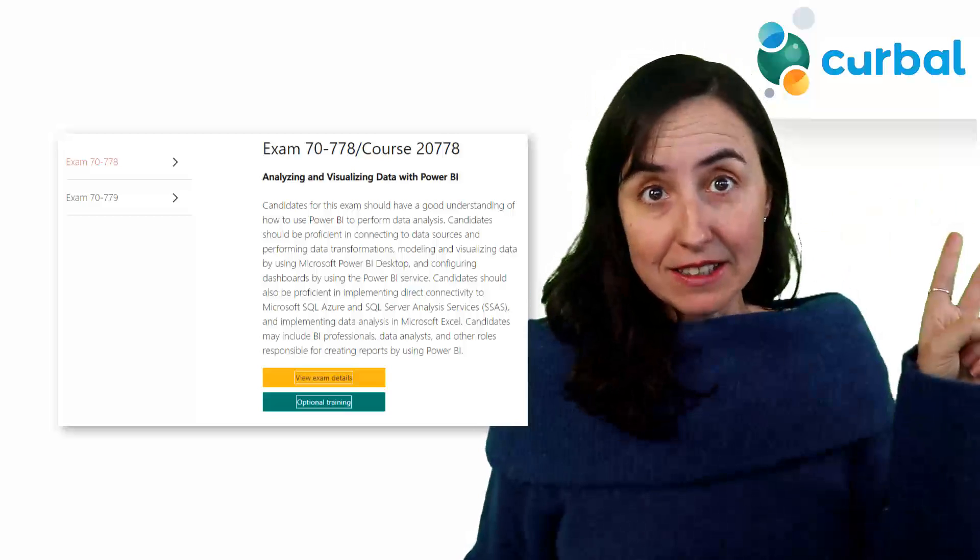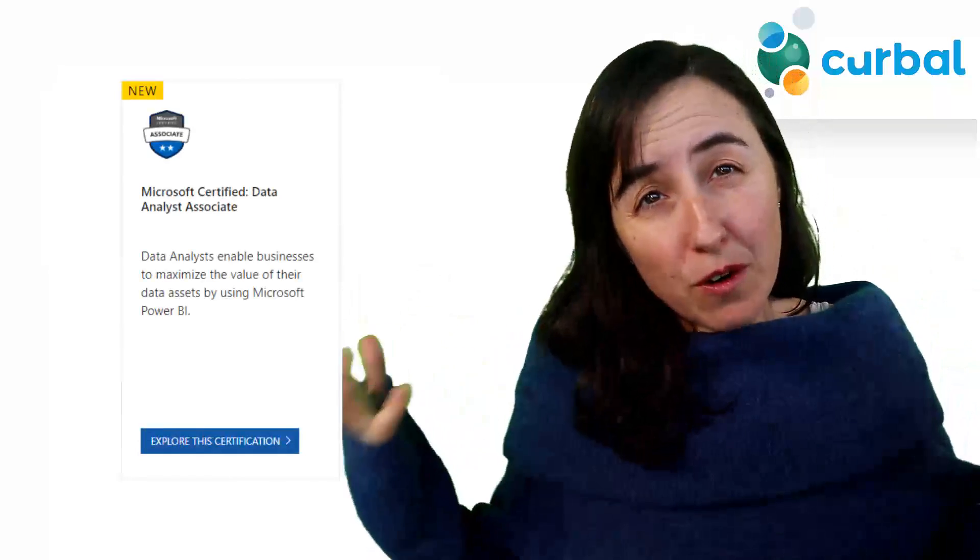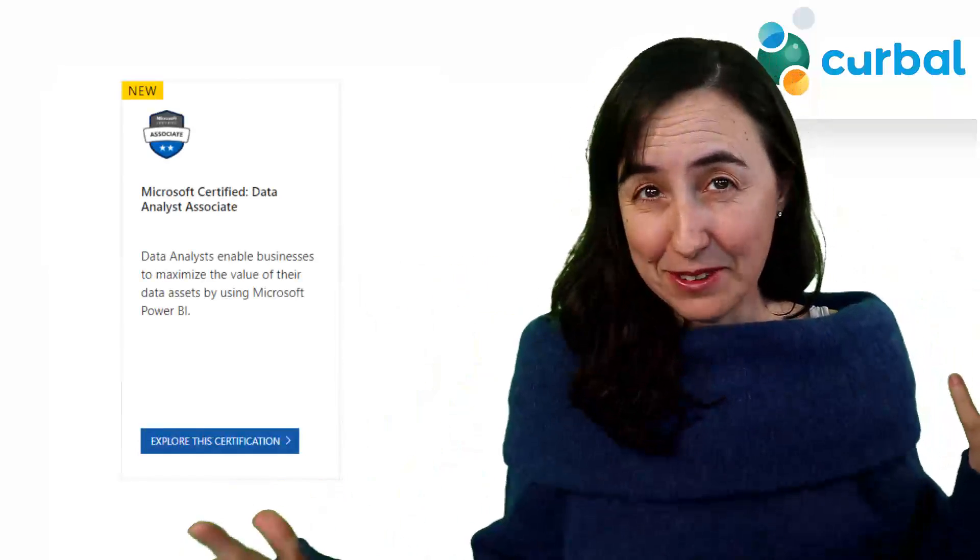Before, you had to take the Power BI exam and the Excel exam, but now if you take that one exam you will get Microsoft Certified for BI reporting — they just call it differently now.